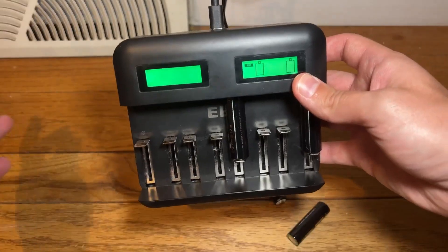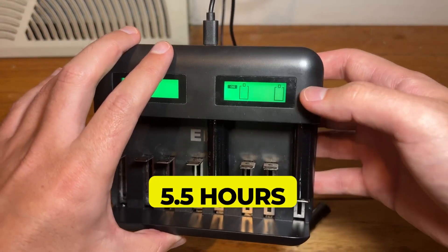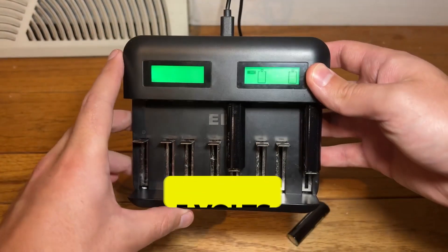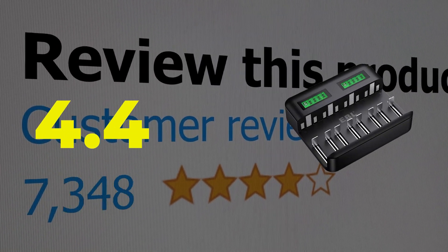Here are the main features of this product: Charging time, 5.5 hours. Input voltage, 5 volts. This product's customer review is 4.4 out of 5.